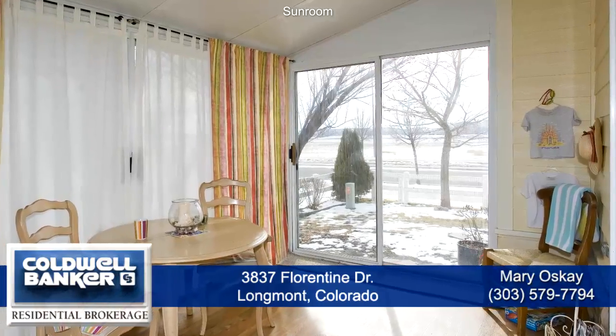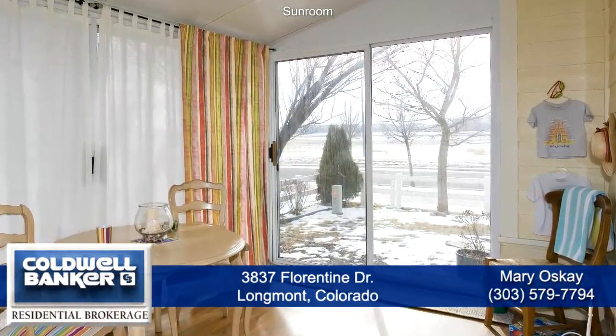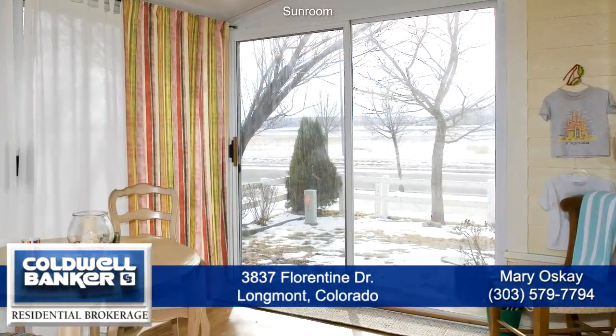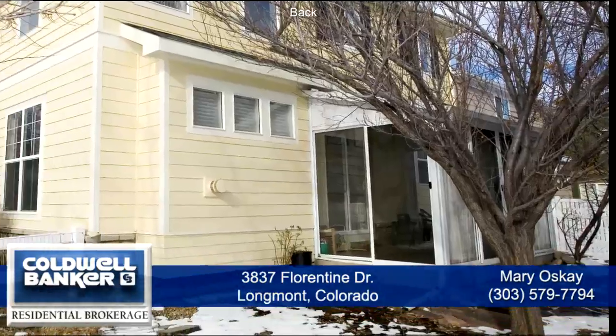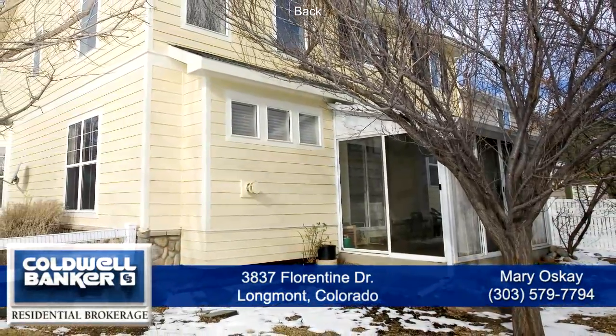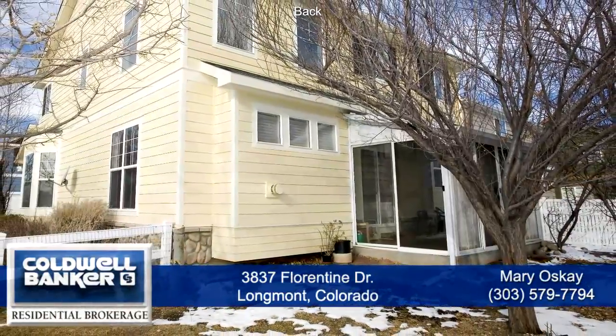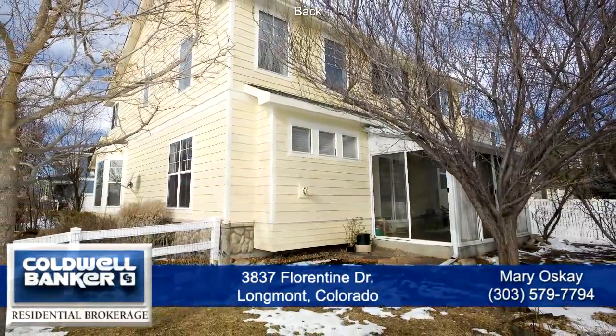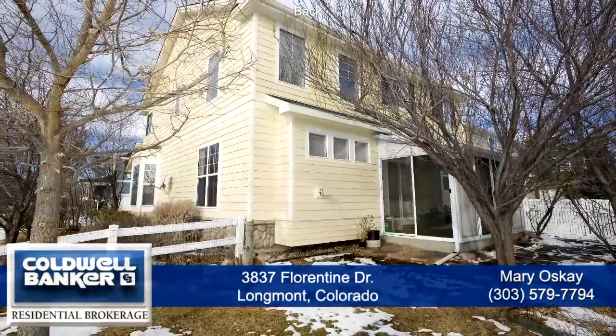Opening off of the dining area is an enclosed 8x15 sunroom, and the additional square footage is not included in the 2425 square footage of the home. This incredible space has three sets of large patio doors that open onto the flagstone patio. The yard has two plum trees and one apricot tree, and is lushly landscaped with perennials and mature trees.